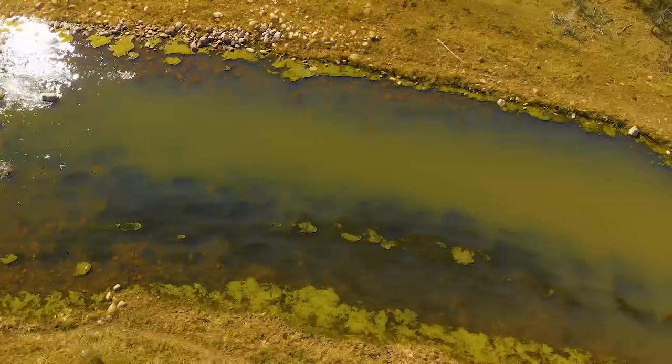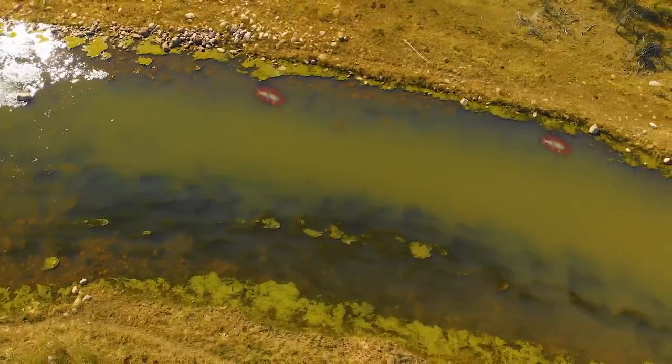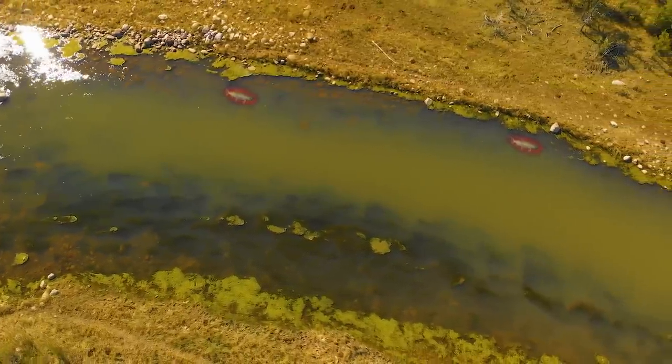Nobody's going to give you a map to a trout stream with little red trout pinpointed on it showing you where the trout are going to feed. The best we can do is use a little bit of knowledge about where trout want to feed, where they want to live, tempered with your experience on other more familiar waters.